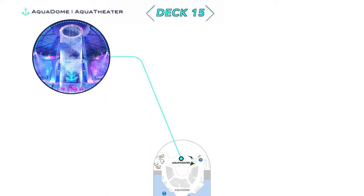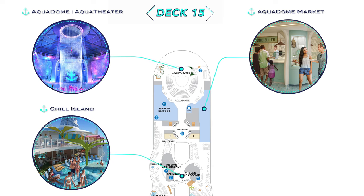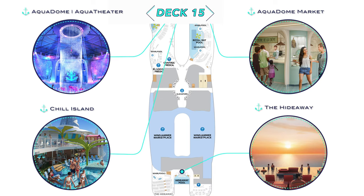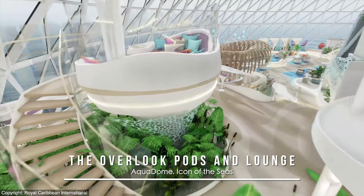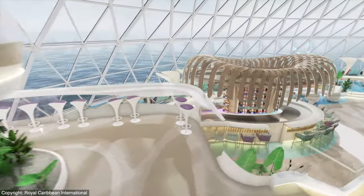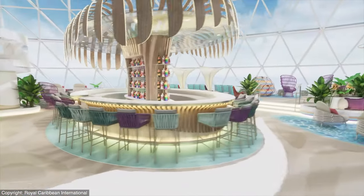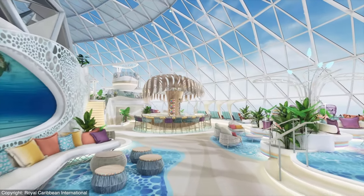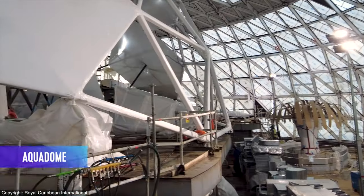Jumping up to Deck 15, things continue to develop with the new Aqua Dome neighborhood, the repositioned Aqua Theater, its own food hall, the start of the Chill Island resort-style pool decks, and the Hideaway — yet another neighborhood suspended high over the stern. The Aqua Dome, being climate controlled versus solariums in the past, looks to be one of the greatest ever observation lounges, with fun-looking seating pods perched up high and even viewports into the Aqua Theater tank, all of which is being installed as we speak.